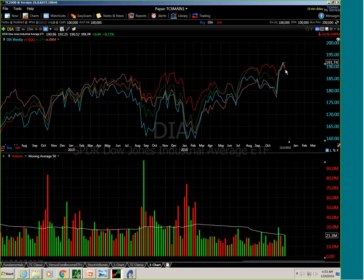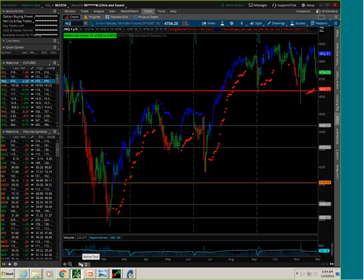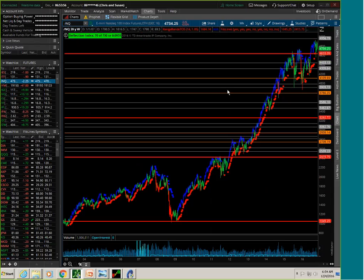New all-time highs just recently in basically every major index. It's been a great year for the markets — we're up in the seven to eight percent range for all three of these indexes. It's been a big year for the market, but certainly very interesting politically.